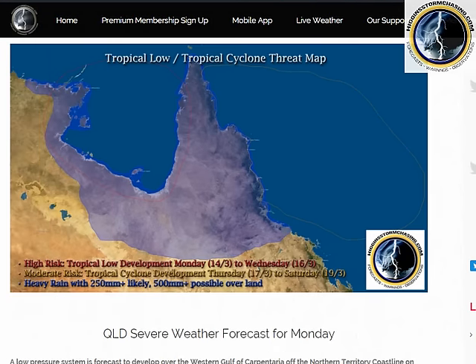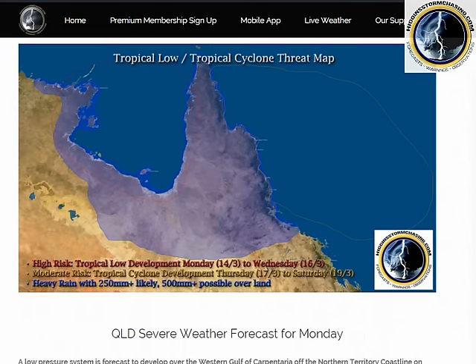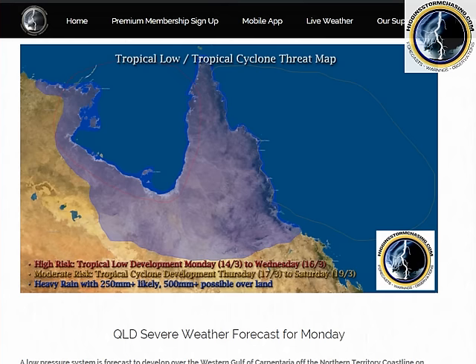Head over to our site — we have a much more extensive forecast video and we also offer extensive high resolution forecast maps to our premium members. You can see here we've got the tropical low in the Gulf circled, high risk of a tropical low Monday to Wednesday, areas of 250 up to 500mm across the top shaded in, and then a tropical cyclone threat with a moderate risk out here in the Coral Sea from Thursday onwards.